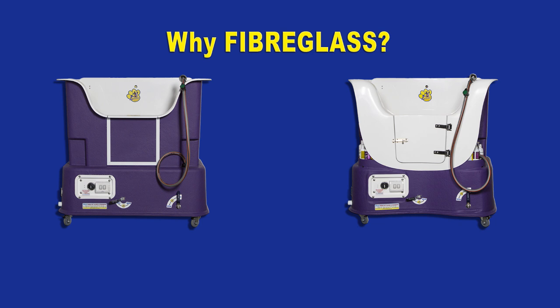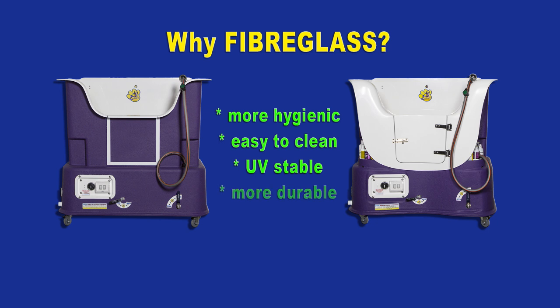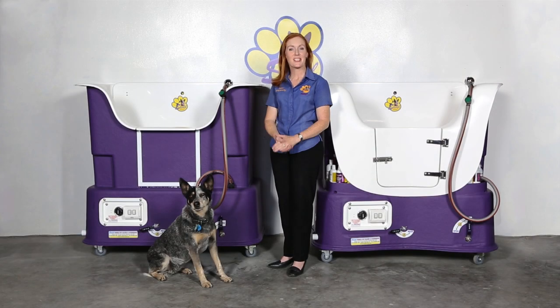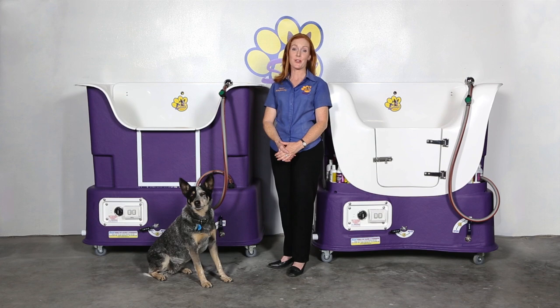So why are fibreglass hydrabaths the best? Fibreglass is more hygienic than plastic baths as it has a lower porosity level. It's easy to clean, UV stable and more durable. Savelle hydrabaths are manufactured locally in Caboolture. So as you can see, Savelle really does have the best hydrabaths on the market. So why go anywhere else?